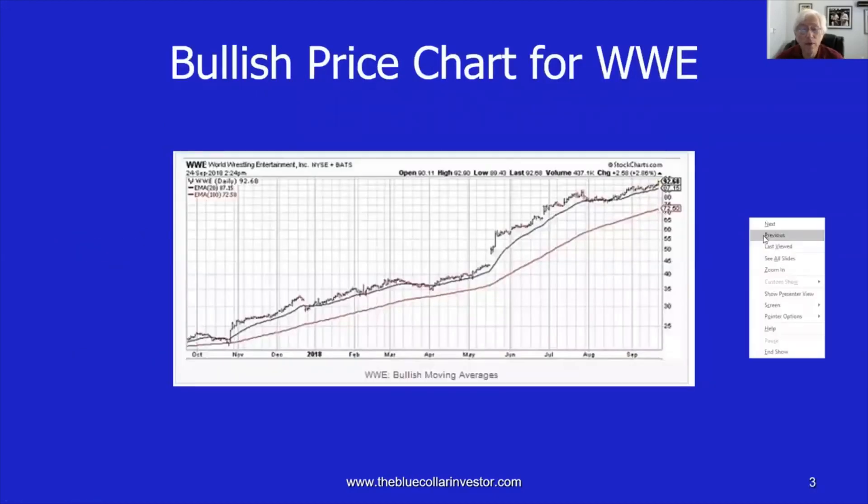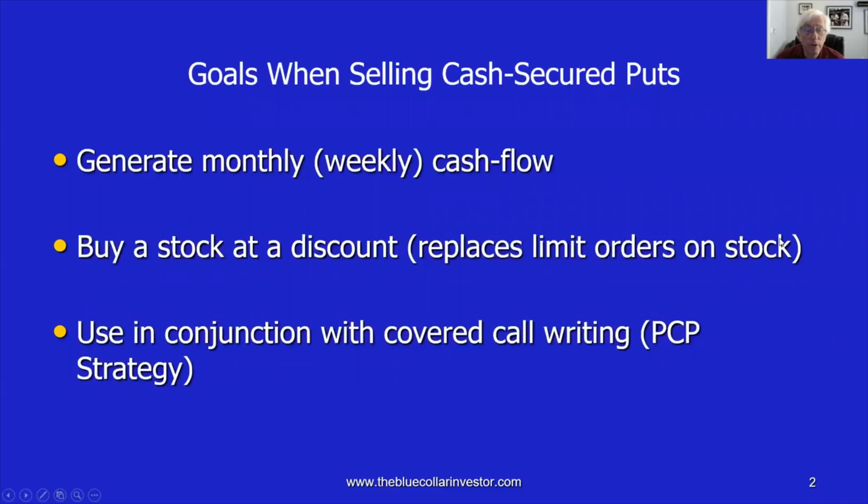When we sell cash secured puts, we have to first determine what is our ultimate goal. Is it to generate monthly or weekly cash flow? That's what it is for most put sellers, but not for everybody.